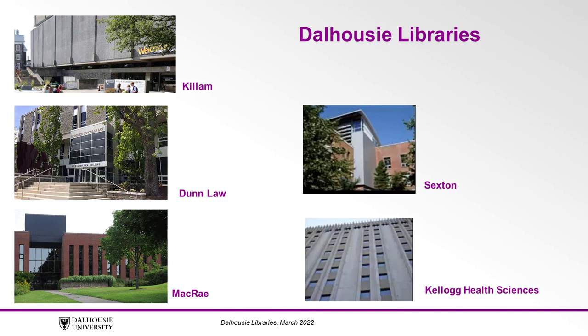These call numbers are assigned according to a classification system. The Killam, Law, McRae, and Sexton Libraries use the Library of Congress classification system. The Kellogg Health Sciences Library uses the National Library of Medicine classification system.